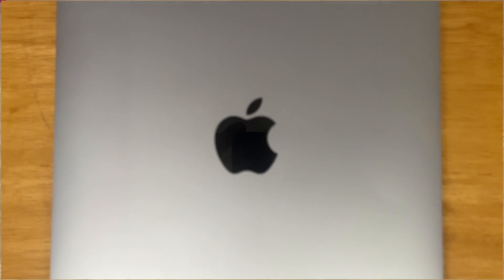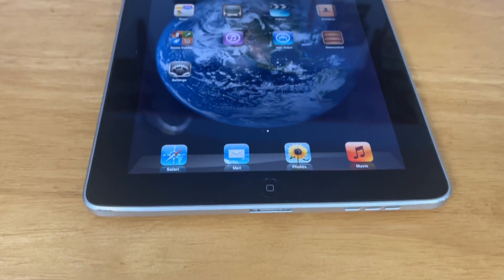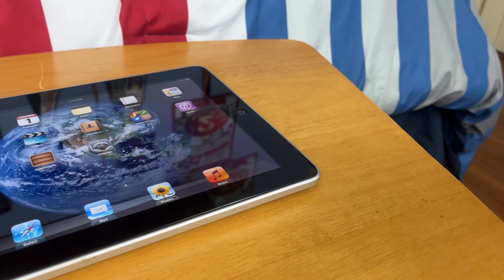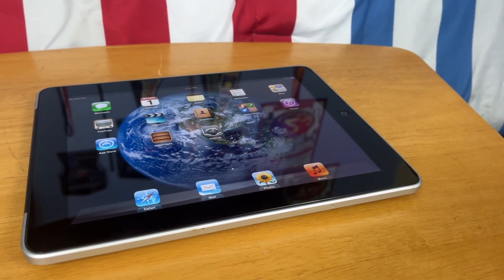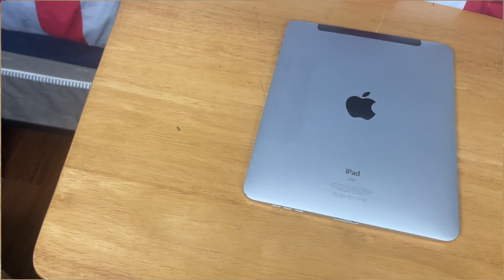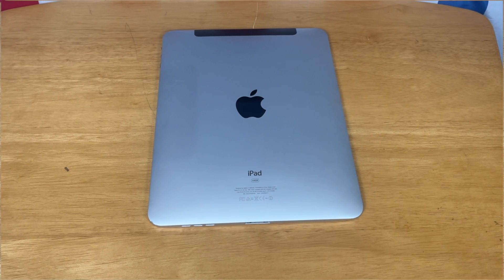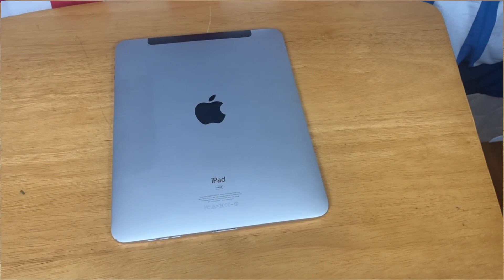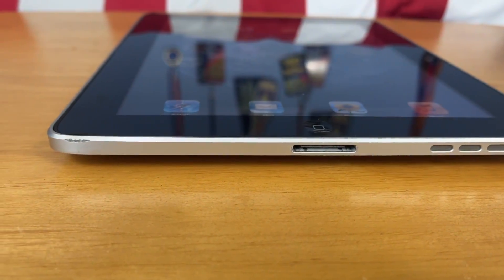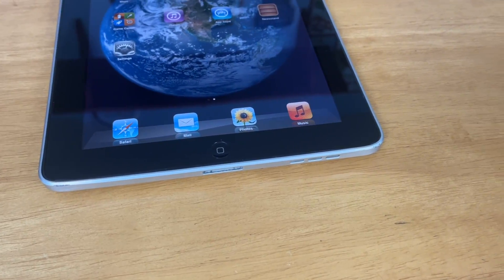The iPad first generation — wow, what a device. Released almost 14 years ago on April 3rd of 2010, this was the first iPad ever. Today you see iPads everywhere and in many cases they've replaced paper and books. Now unlike literally every other iPad, this iPad doesn't have cameras, but it does have every other feature that set the foundation for future iPads. Today we will be testing to see which features on the original iPad still work, and is this iPad still usable in 2024?